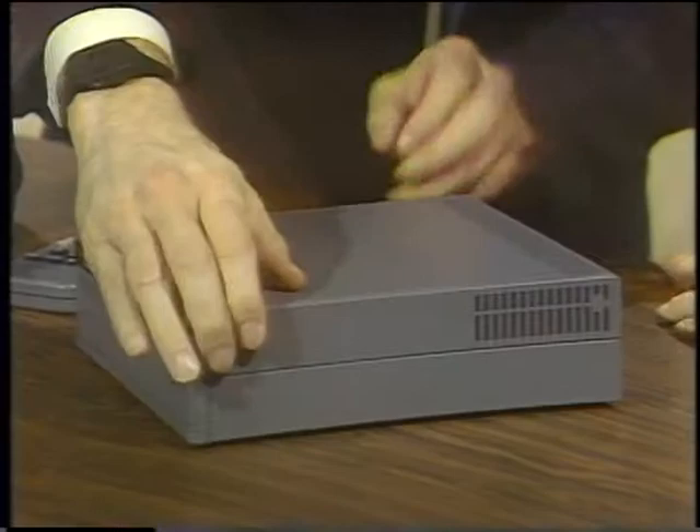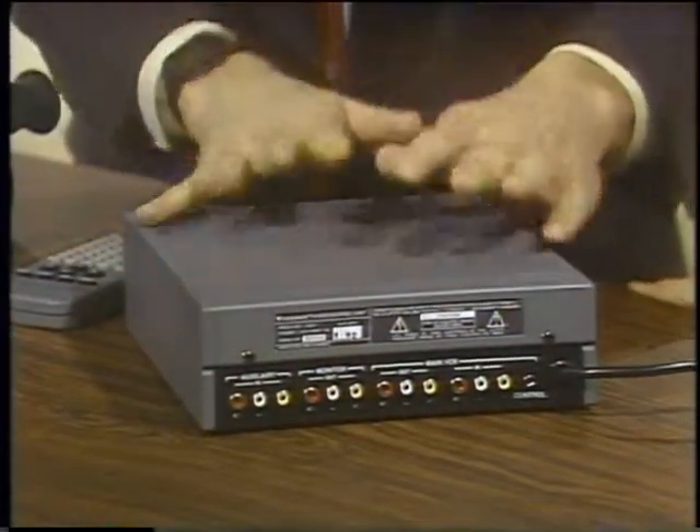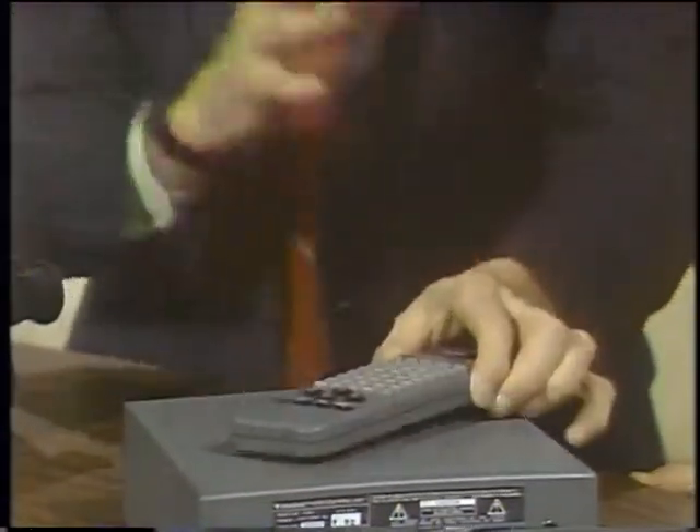Welcome to the Computer Chronicles. I'm Stuart Shiffey, and with me this week is Jan Lewis. Jan, this is DirectEd Plus from Videonics — a brand new thing that just came out. You plug your camcorder in here, you plug your VCR in, and it turns them both into a very sophisticated editing system. Here's the controller, built-in character generator, special effects, and so on. Quite amazing.